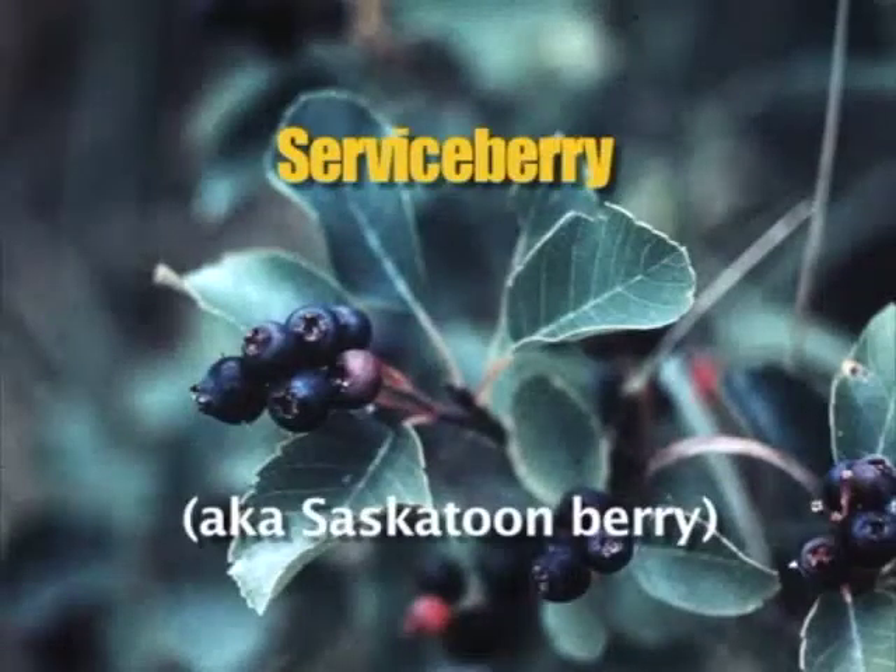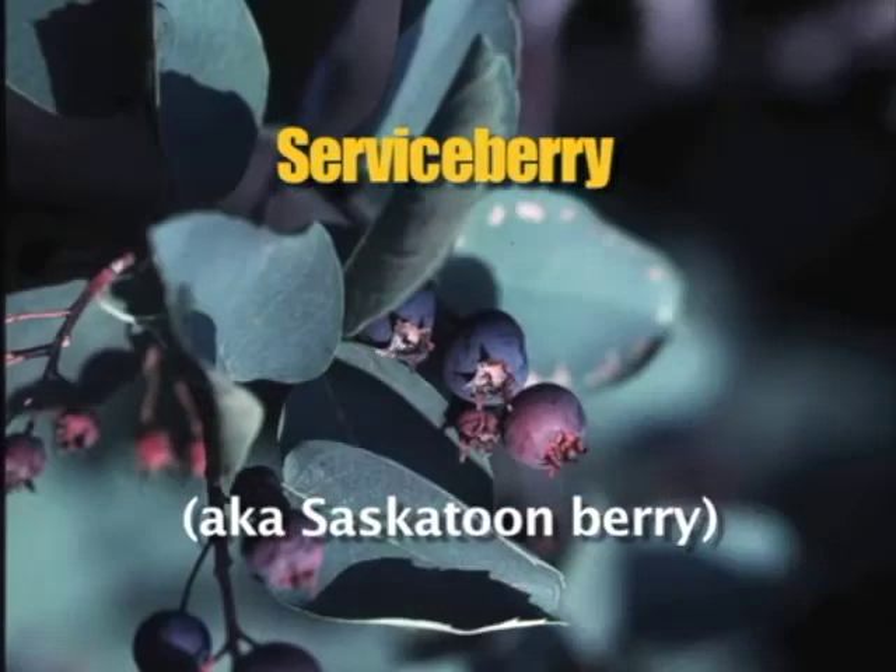Serviceberries grow on a shrub or a tree from six to 16 feet tall. Leaves are one to two inches long with toothed edges and thin prominent veins. They grow in dry, exposed areas from sea level up to subalpine, in thickets and borders of woods.